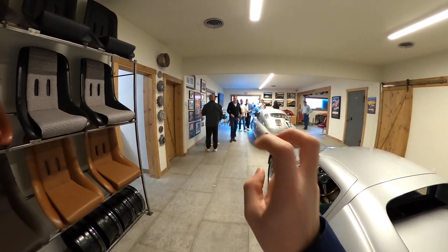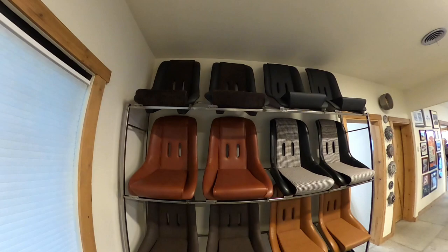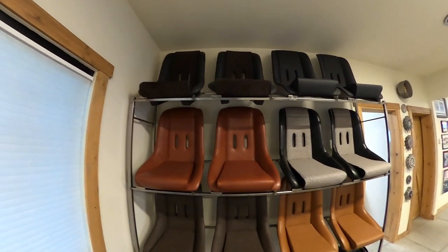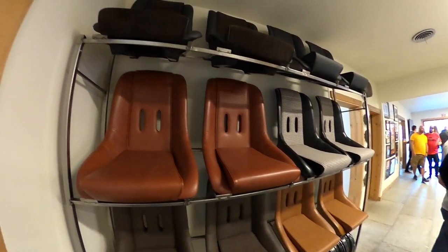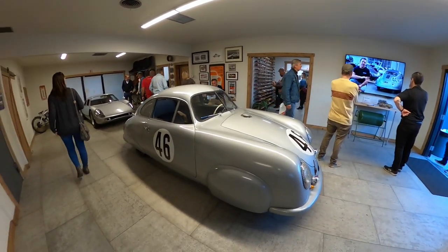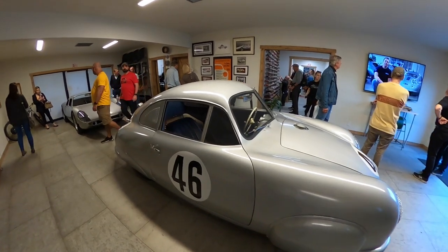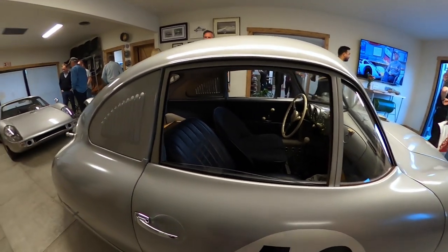This is, I guess, the showroom — where you customize or select what you want. You can see all the different seat options: your cloths with houndstooth, different leathers, suede. There are just so many different variants of these cars you can do. These clocks with the air-cooled fans are cool as well. This 356 here, always one of my favorites — the silver color with full wheel arches. This is simulating, or actually might be, full race car spec.